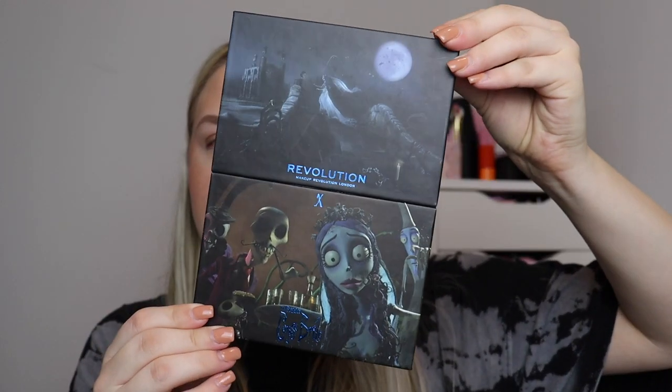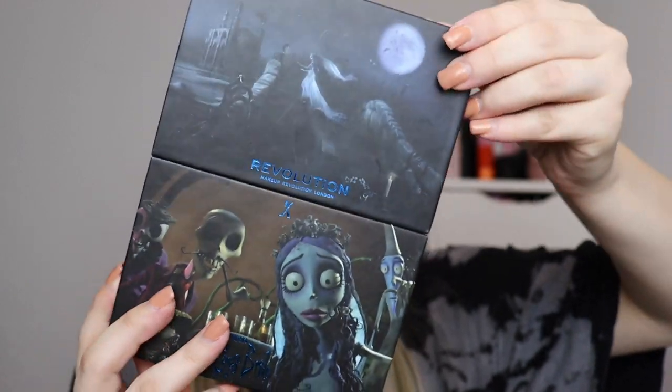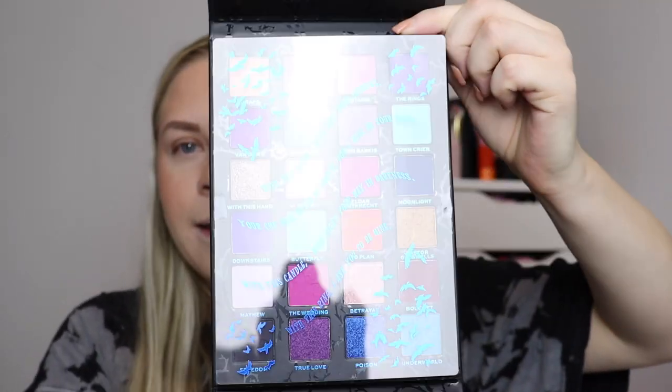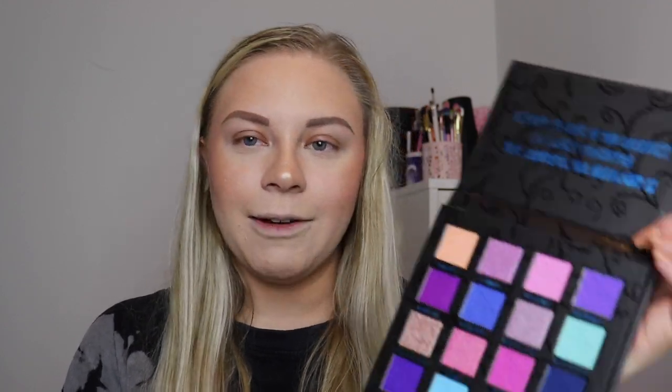This retails for £20, so it's quite an expensive palette. The packaging is really cool — it actually opens up and reveals the colour story. The little name sheet says the vows from the film: 'With this hand I will lift your sorrows, your cup will never be empty for I will be your wine, with this candle I will light your way in darkness, with this ring I ask you to be mine.' On the top it says 'I spent so long in the darkness I'd almost forgotten how beautiful the moonlight is,' and on the bottom: 'Why would you want to go up there when people are dying to get down here.'